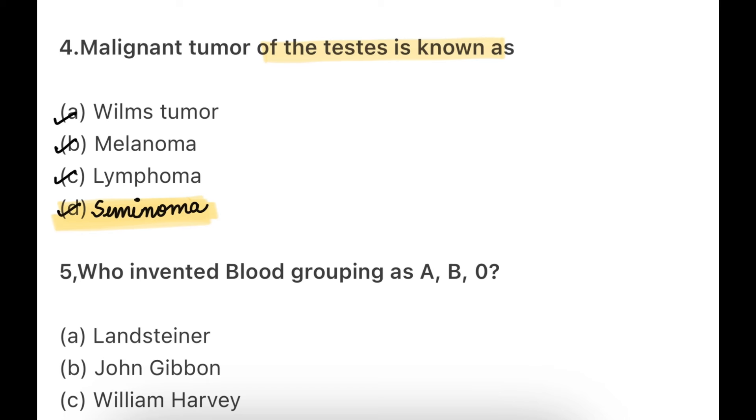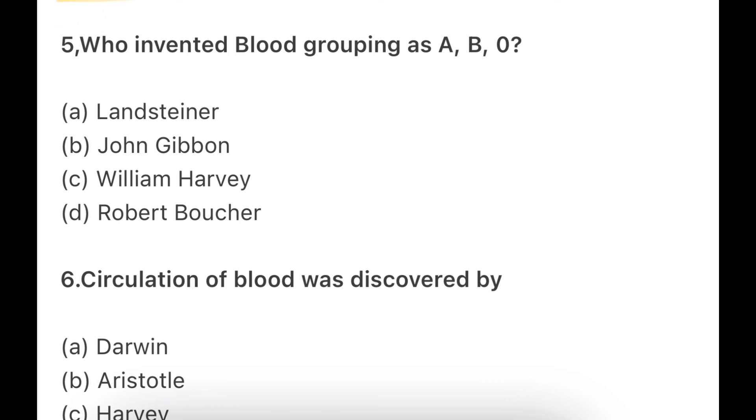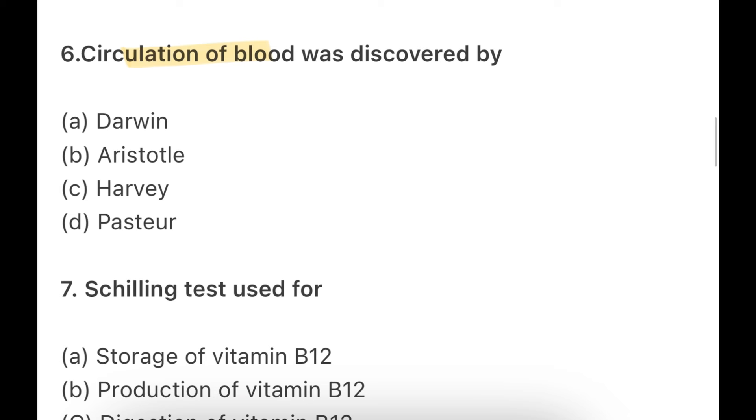Who invented blood grouping as ABO? Options: Landsteiner, John Gibbon, Wilm Hame, or Robert Voucher. It is Landsteiner. Don't think these questions are very difficult — one-liner questions like this will come. You have seen this in previous papers. Landsteiner invented blood grouping. Next: blood circulation was discovered by — Darwin, Aristotle, Harvey, or Pasteur? Aristotle is known for saying 'human is a social animal.'